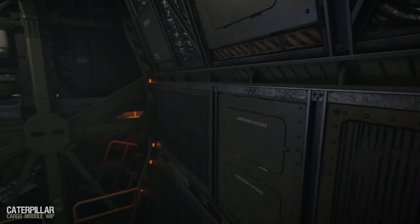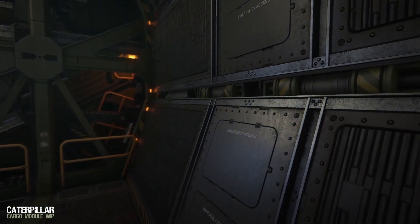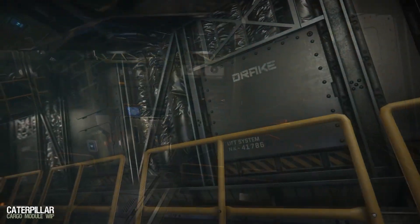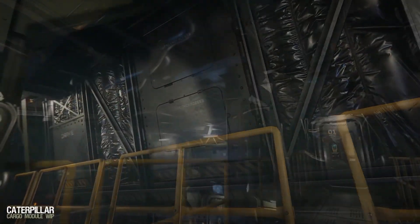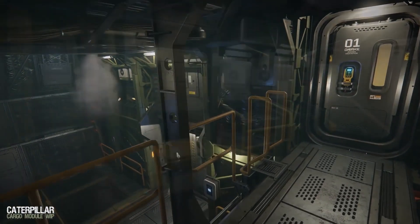Hello and welcome to Star Citizen Sunday with me Ryan, aka Mac. This is a weekly show which covers everything from the world of Star Citizen over the past week. Links to everything discussed can be found in the description below. This week the Dragonfly goes on sale, we see how the Caterpillar interior is shaping up, plus loads more.